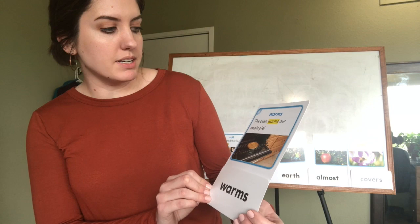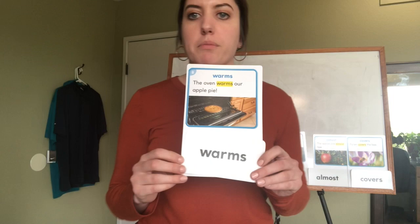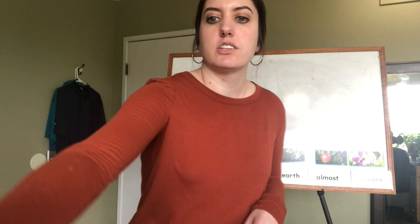Last but not least — I didn't have room on my board but it's right here. This one says 'warms,' and the sentence is 'the oven warms our apple pie.' Remember how we talked about the apples being almost ripe? Now they were ripe and they made a pie. So 'warms': w-a-r-m-s, warms.